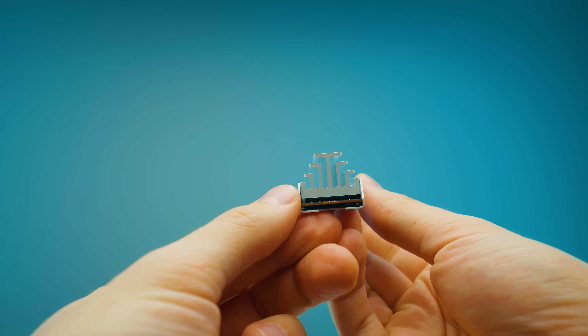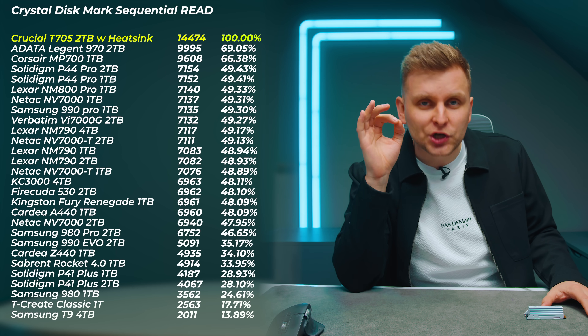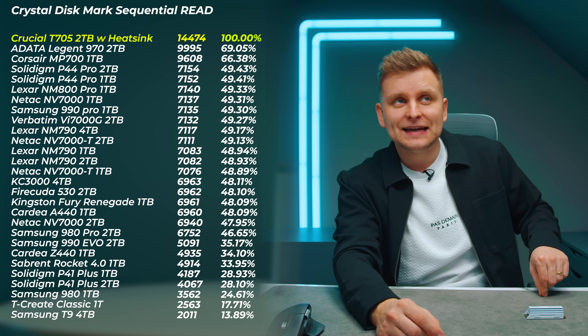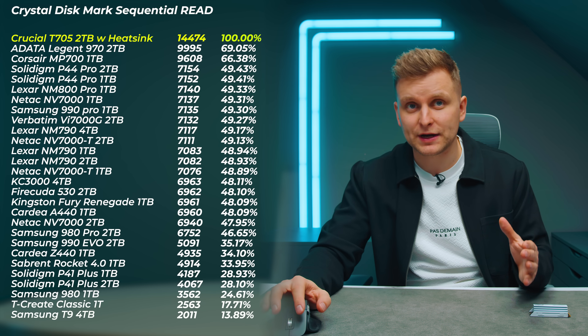If you're doing a white build, this Crucial T705 is going to be a standout on your PC. Let me show you some benchmarks. First, sequential read and write speeds — these aren't particularly helpful in a real-world scenario because not many people transfer sequential files and something else is usually the bottleneck. But the T705 2TB is literally double the speed of the Solidigm P44 Pro, and even 30% faster than the fastest Gen 5 I've previously tested, the ADATA Legend 970 2TB.